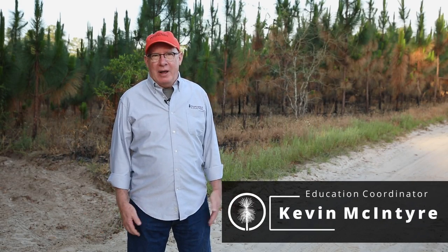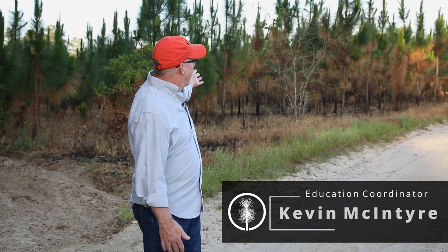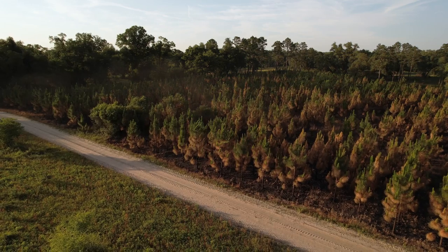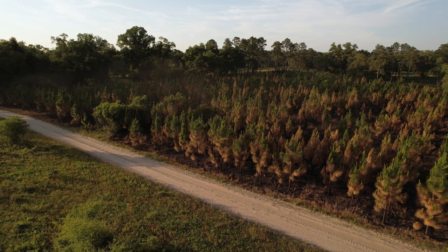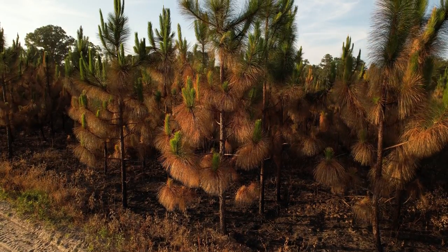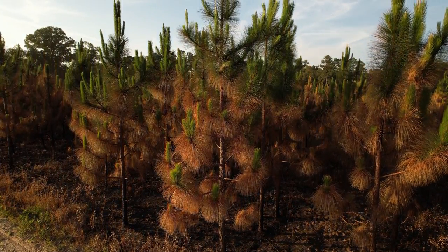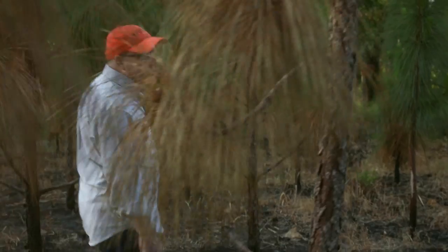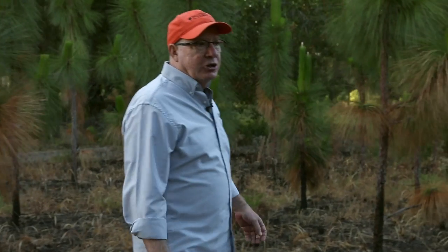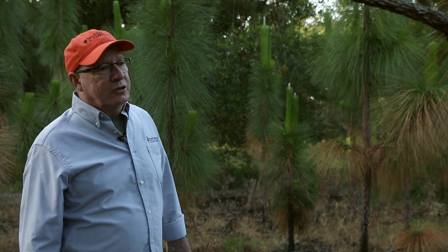Most of the longleaf pine that's been planted since that time looks something like what you see here. This stand was planted about seven years ago, coming into its eighth growing season. One of the advantages to starting prescribed fire within a couple years after you plant these stands is you begin to prune up the lower limbs, so you get that straight clear bole form that we like in longleaf pine without really limby trees.